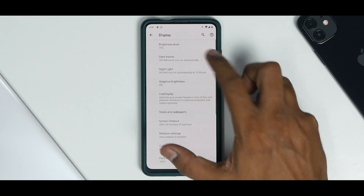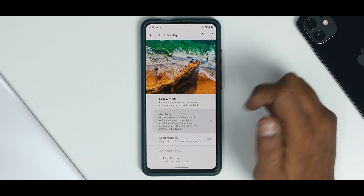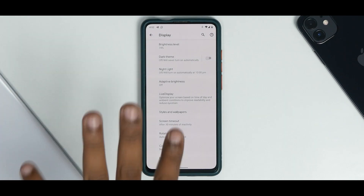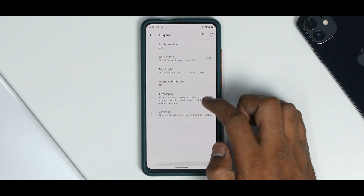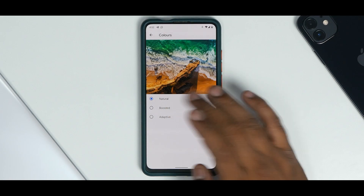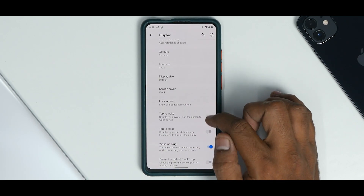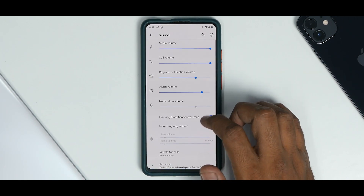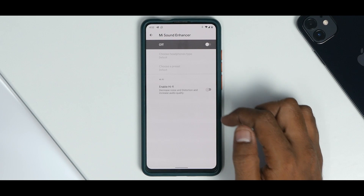In display settings you have the usual stuff — dark theme, night light, adaptive brightness, and live display where you can enable anti-flicker, reading mode, color calibration, and picture adjustments. For a simple ROM, the amount of control Pixel Experience gives you on the Redmi K20 Pro is amazing. Going to display colors, selecting 'boosted' actually makes a visible difference in the preview. You also have tap-to-wake, tap-to-sleep, and pocket mode. Under sound advanced settings you have the Mi Sound Enhancer.